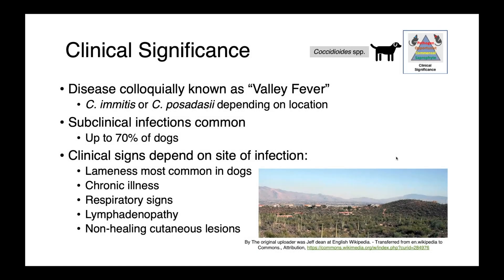Next, I'm going to talk about coccidioides. Coccidioides causes a disease colloquially known as valley fever. Whether it's caused by Coccidioides immitis or posadasii, this really depends on the location where the animal is, but the clinical manifestation is very similar.